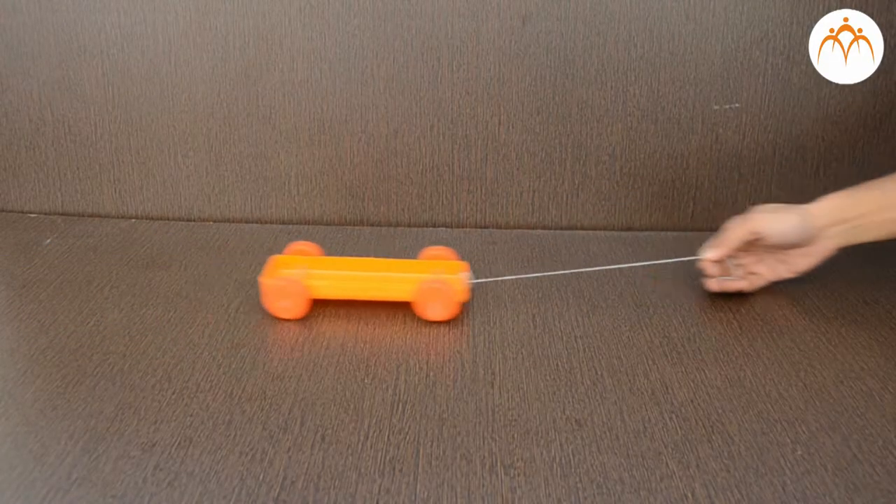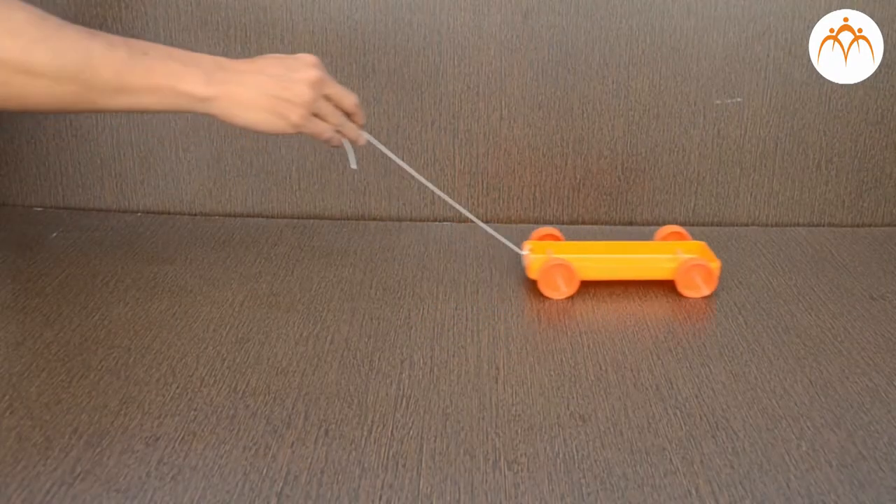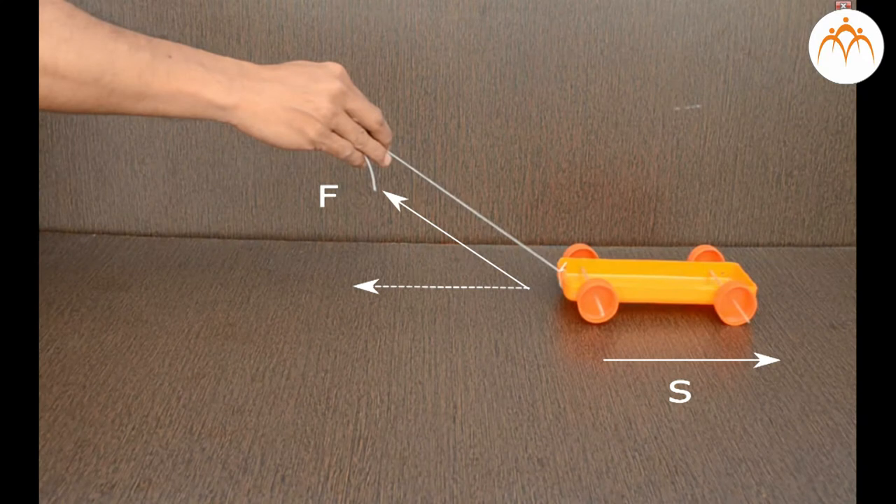Work done by pulling this toy car changes its kinetic energy. Positive work increases it and negative work decreases it. Now we will look at the work done by the individual forces.